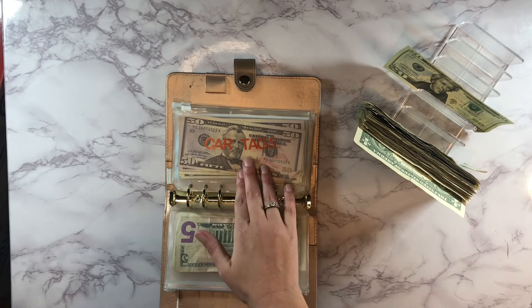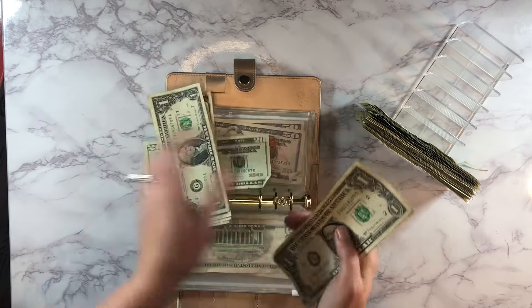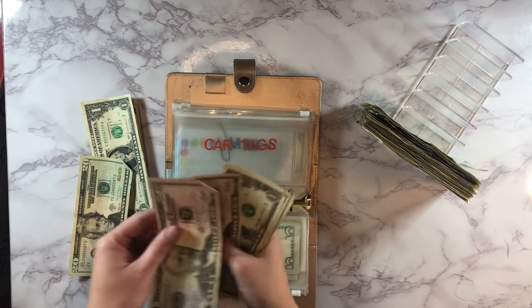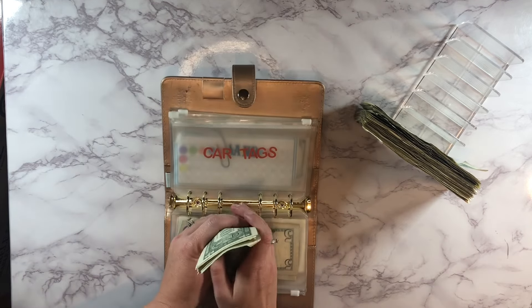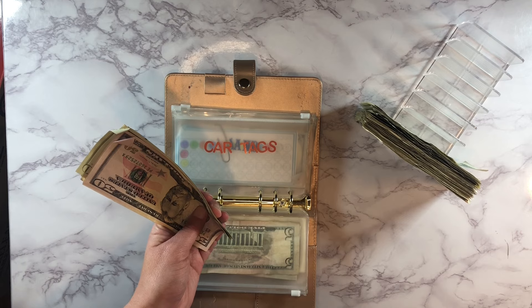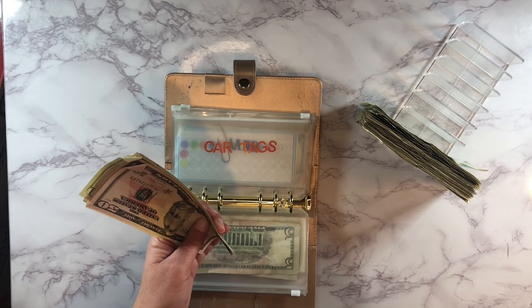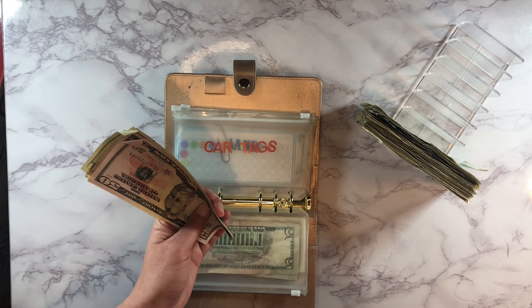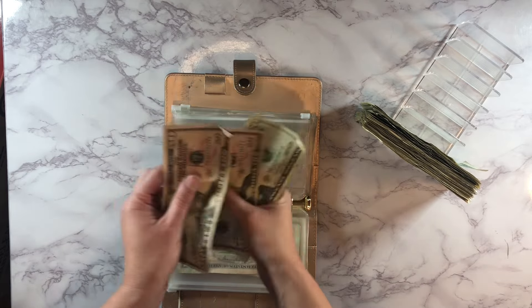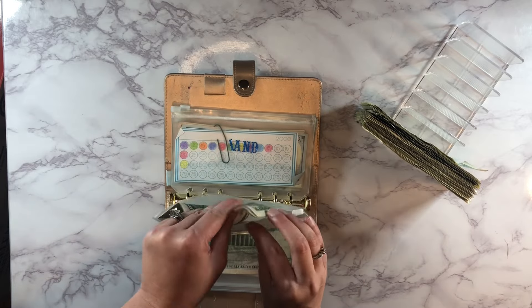Next up is car tags, which is due pretty soon, so it's going to get $25 — that's $20 plus $1, $2, $3, $4, $5. We're having issues with one of our cars — it has to be inspected by the end of the month. My husband was supposed to go Monday after work but worked late, said he'd go Tuesday, and when he got up Tuesday morning the car wouldn't start at all. So we have to get that fixed before we can get it inspected. Car tags now has $129 in there, so we're on a time restraint.